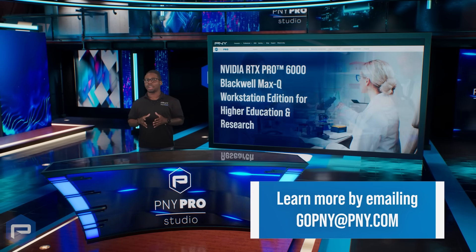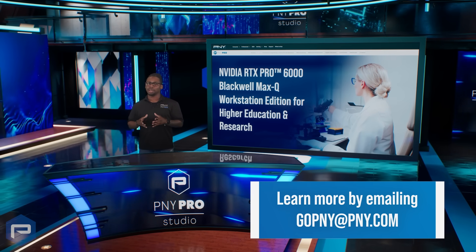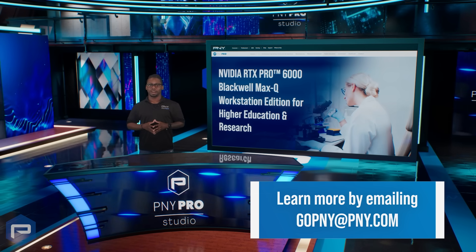Learn more on how PNY and NVIDIA RTX Pro can lead you into the future today, by emailing GoPNY at PNY.com.